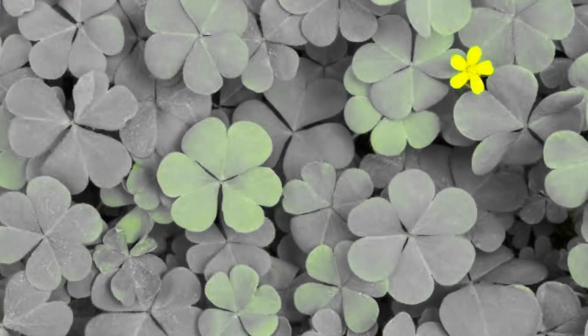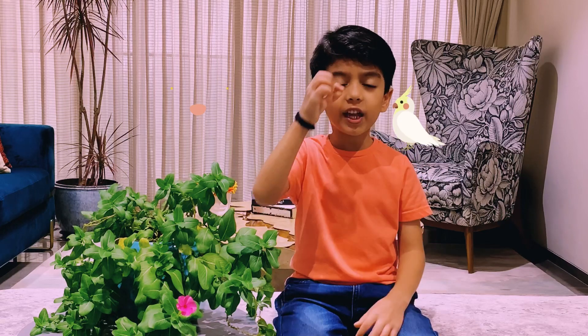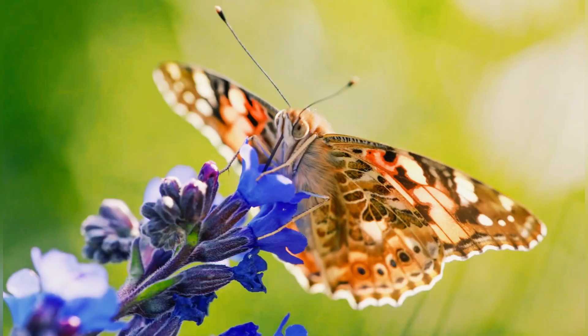If all flowers were green just like leaves, they would blend into their surroundings, making it difficult for pollinators to spot flowers with their tiny eyes. This is why plants make their flowers bright and colorful, so that they can stand out and be easily spotted by birds and insects, even from far away.